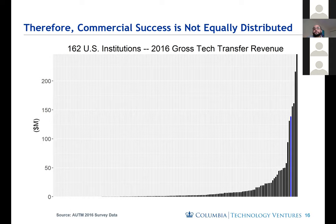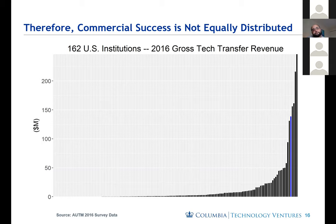Commercial success for universities doing tech transfer is not equally distributed. Looking at 2016 tech transfer revenues for 162 US institutions, the vast majority of universities are not making significant revenue through technology transfer. Columbia is ranked at about fourth or fifth. Columbia generally is among the most active universities, playing at the same level as our peer institutions in terms of inventions, licenses, options, and startups per research expenditure.